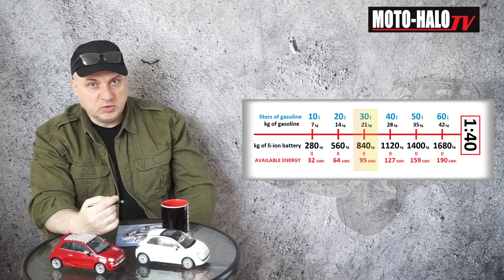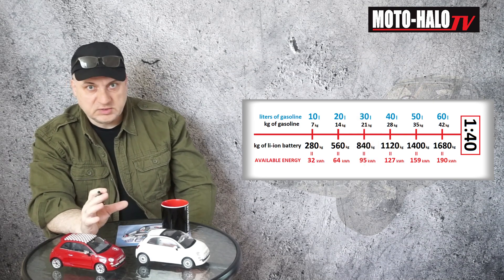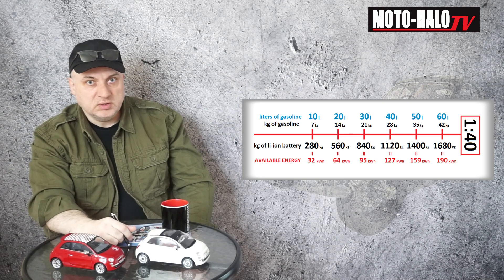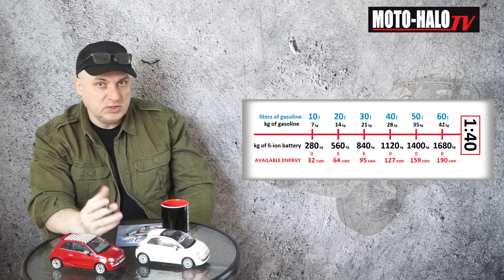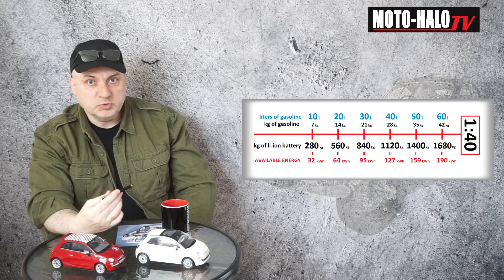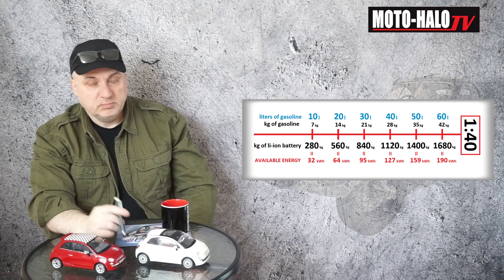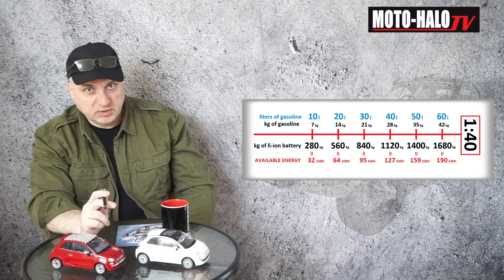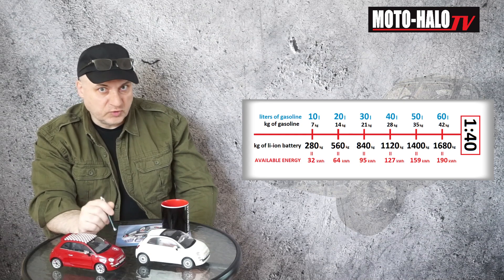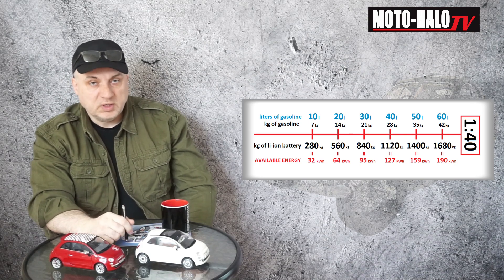At the end, I need to highlight that in these rough calculations I made some roundings, and whenever I rounded something, it was in favor of electric vehicles. For instance, for this comparison I took a gasoline engine, and the gasoline engine has a lower efficiency than a diesel engine, for example. Moreover, in these calculations I didn't consider electric motor efficiency, which is of course not 100% — which is also in favor of electric vehicles. Because as you remember, I took into consideration the efficiency of the gasoline engine, since gasoline itself contains almost three times more energy than we can get from the gasoline engine. So if I took the gasoline itself, the proportion would be like 1 to 100, not 1 to 40.